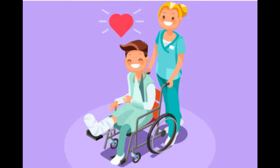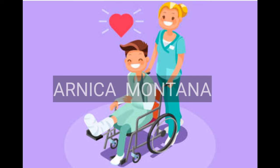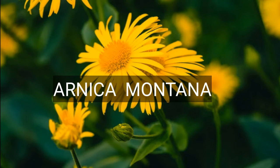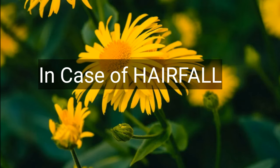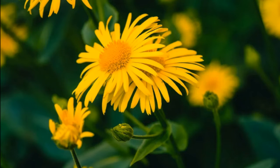We cannot forget Arnica in hair fall. Local application of Arnica prevents hair fall and produces extraordinary growth of hair. In homeopathy there are many medicines which prevent hair fall, but Arnica is the best for preventing hair fall and promoting healthy hair growth.